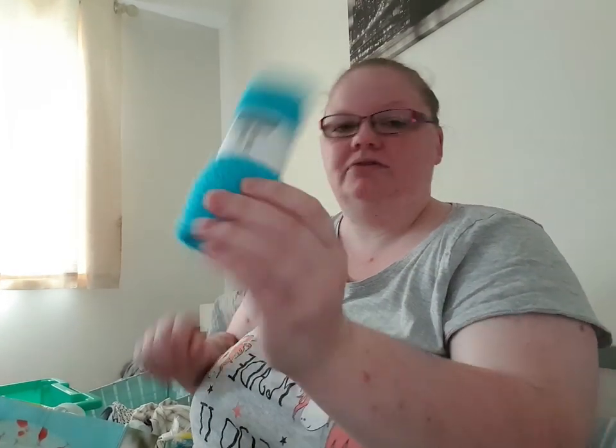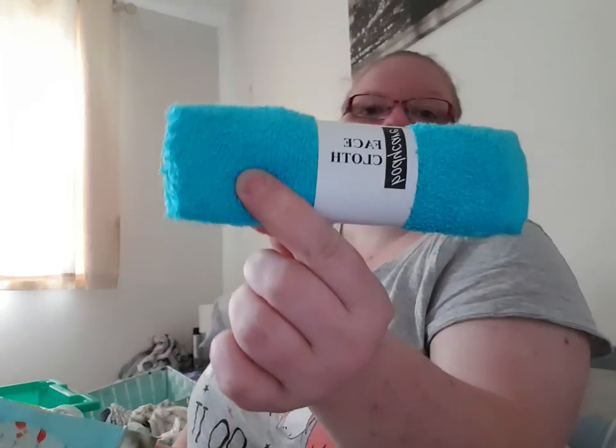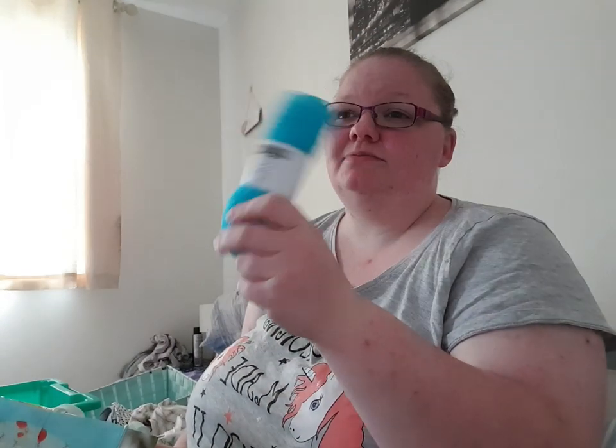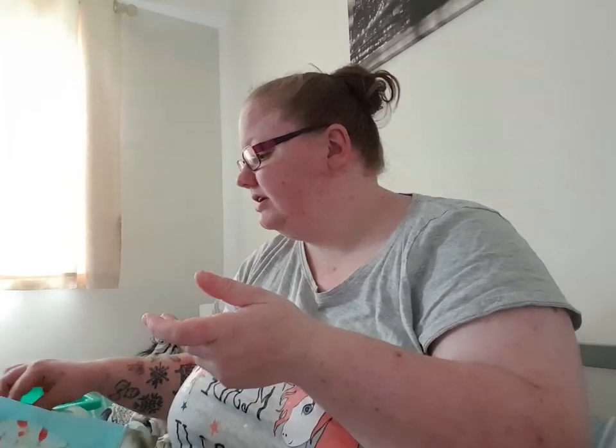I then just got one face cloth — this was like 60p. It's just stuff I want to stick in the case now and forget about so all I've got to do is pack clothes, because it's always the little things you forget. If I get too hot I can make it cold and put it across the back of my neck or on my forehead — that's what that one's for.